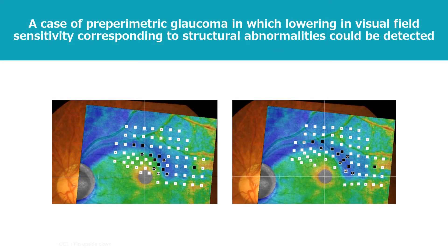This is an example case where the AP-7000 was able to detect points with lowered sensitivity corresponding to the structural abnormality in a patient with pre-perimetric glaucoma. The points with relatively high local pattern standard deviation are circled in red and are successive in the display on the right side, where retinal ganglion cell displacement is considered. The lowering of sensitivity can be seen corresponding to the structural abnormality. Fundus-oriented perimetry — which can match structure and function — is a test that can greatly help with the diagnosis of glaucoma.